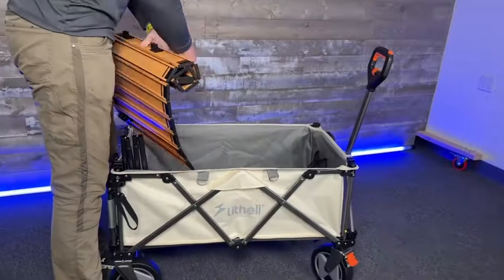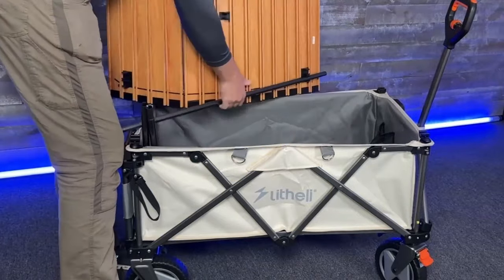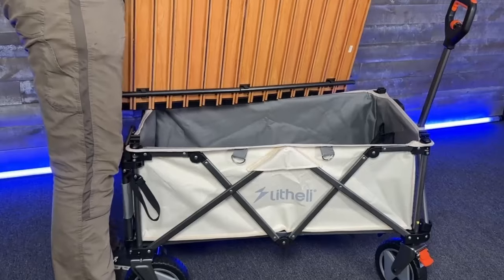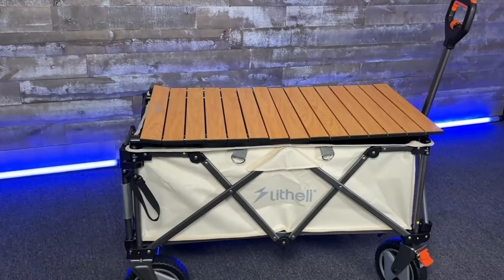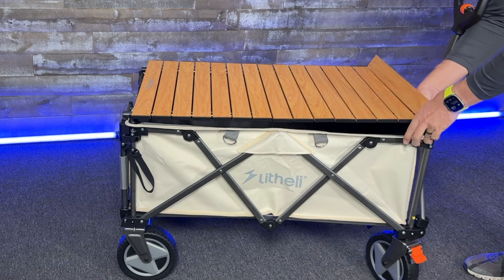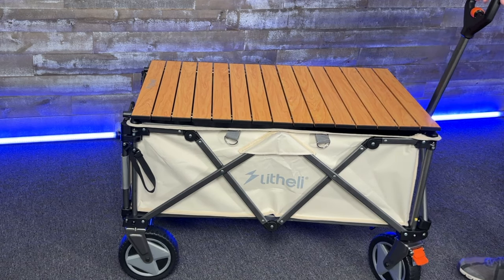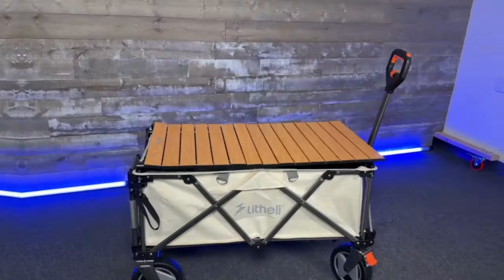They have a variety of accessories for the W1 e-wagon. This one is a roll-up tabletop that secures right onto the top of your e-wagon to use as a flat surface — for setting up your portable stove, eating off of, you name it. It's a great steady surface for a variety of activities on top of the wagon.